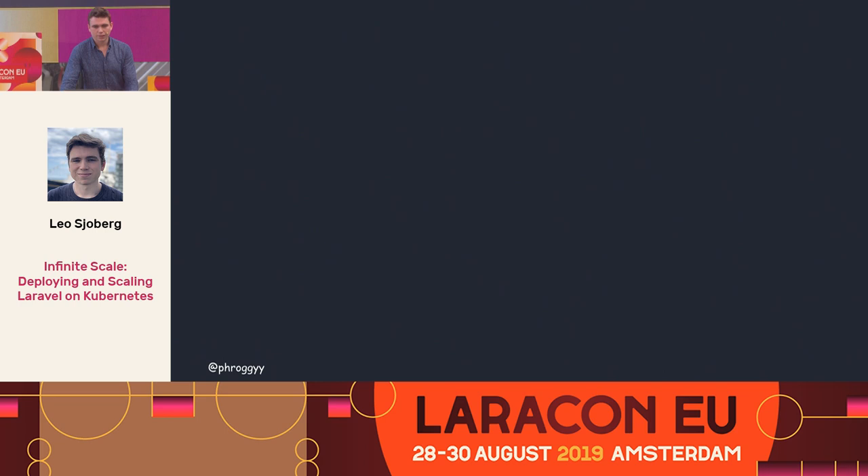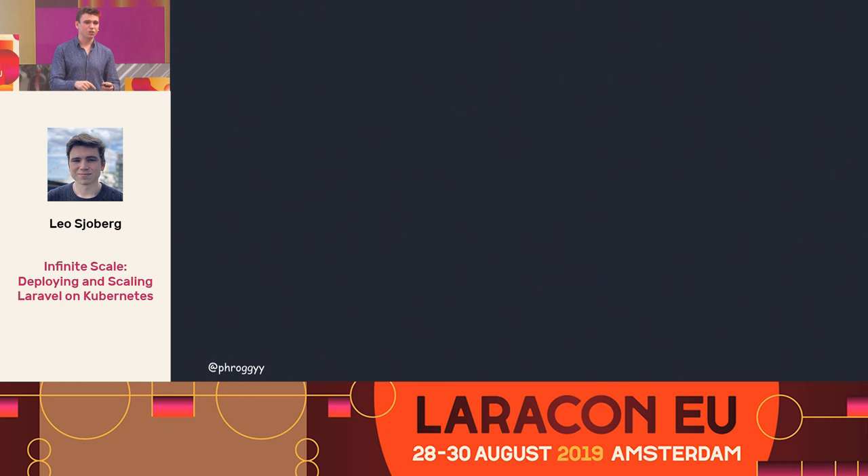I know you all want this — you don't want your site to slow completely. And then some of you will be thinking, I don't want to change my code again. I just rewrote all my tests to run in Travis CI a month ago. But no, you don't need to change your code. Nothing needs to change. You set it up once and then you just run it. You code your app just the way you used to, you don't have to think about special cases, and it all just works. So let's jump into deploying Laravel on Kubernetes.